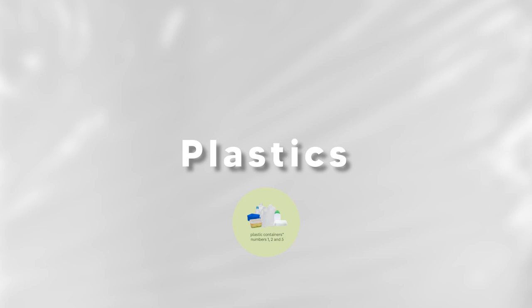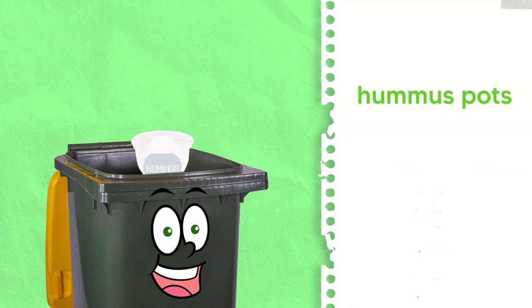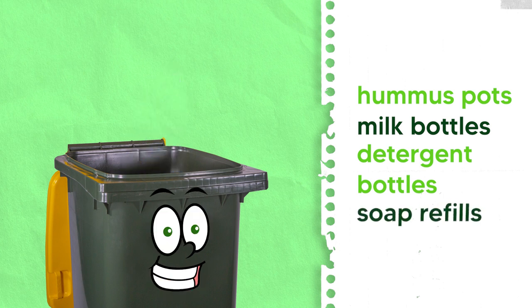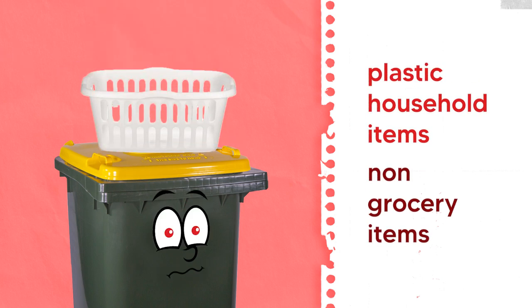Plastics: plastic types 1, 2 and 5 are accepted — like hummus pots, milk bottles, detergent bottles and soap refills. Don't include plastic household items or non-grocery items.